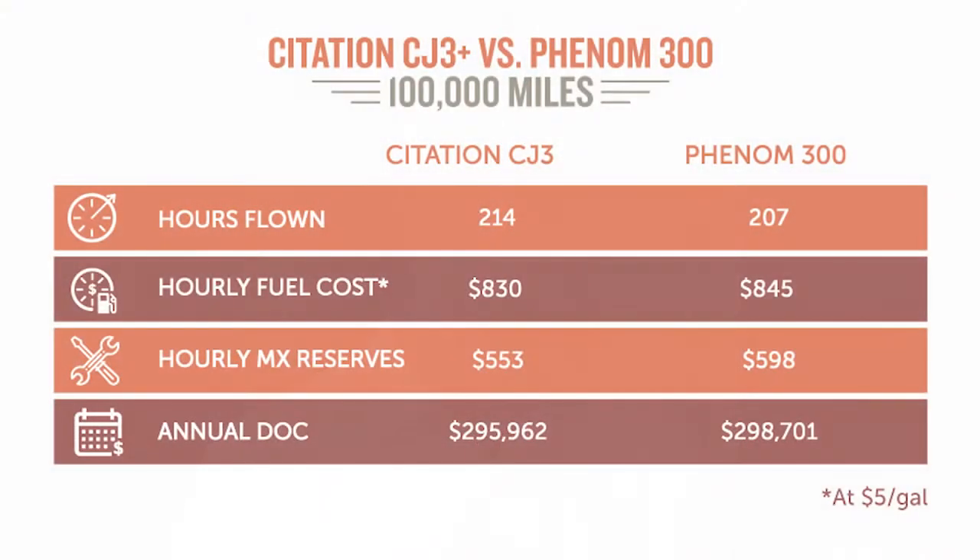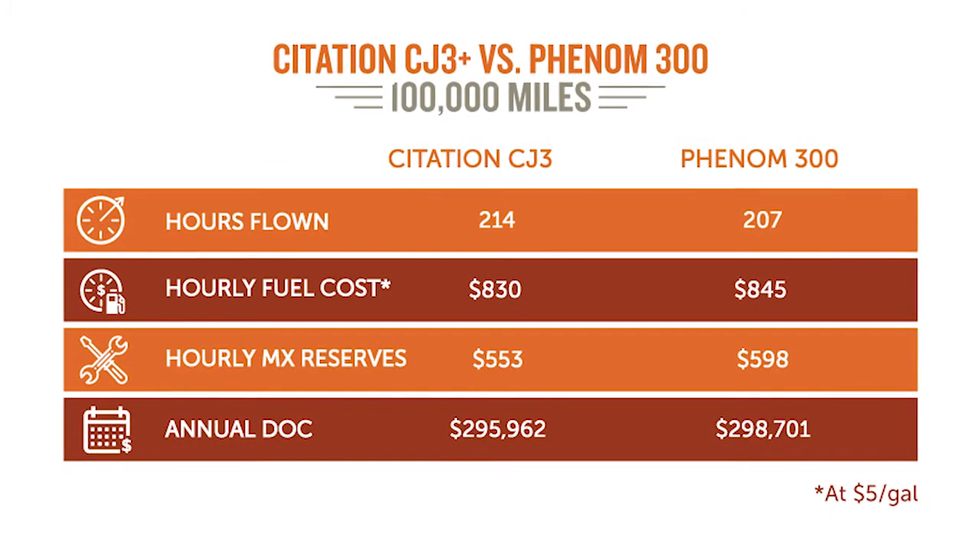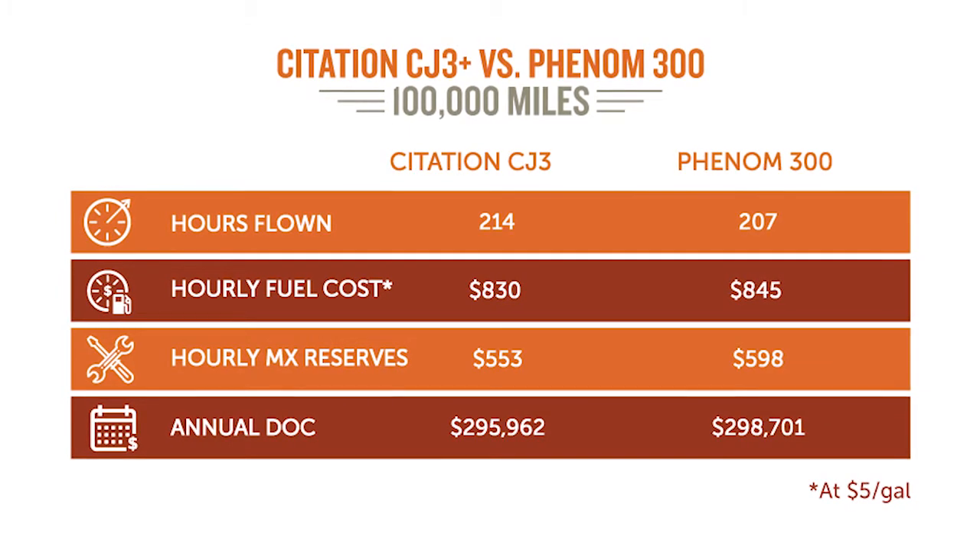Maintenance costs on the Phenom 300 are higher than the CJ3 Plus. For the CJ3 Plus, we would budget in a maintenance reserve about $550 per hour. For the Phenom 300, it's about $600 per hour — so $50 more per hour flown.